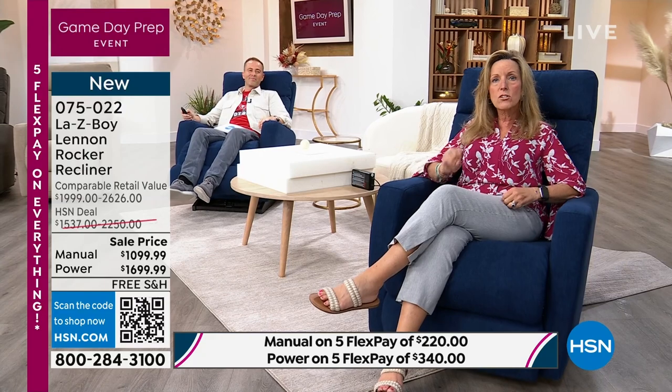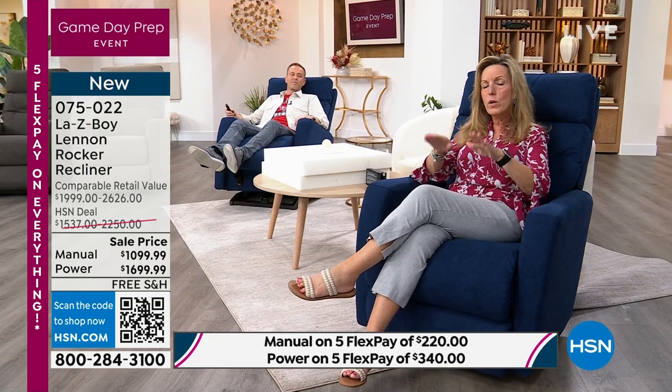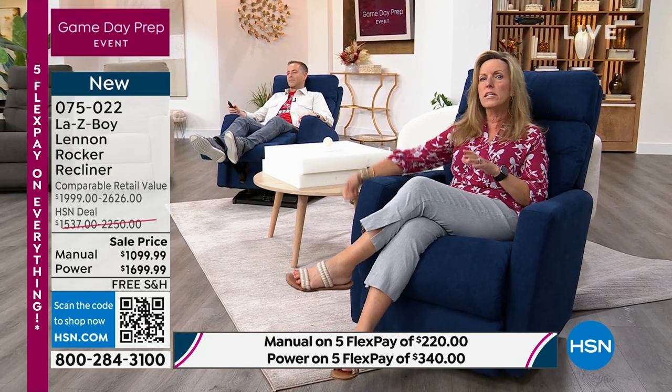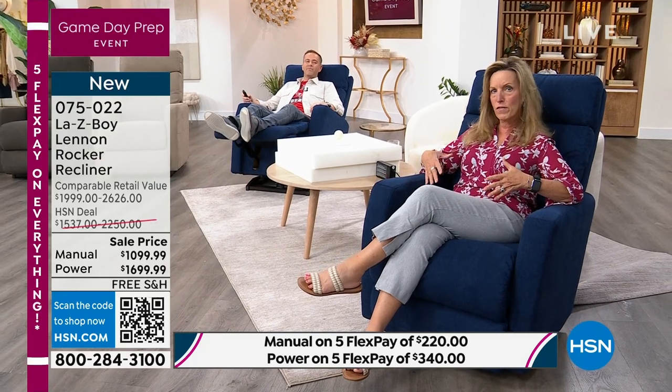That is what people write in about, saying my chair's making a lot of noise — it must be broken. No. These are actually the sounds of comfort for La-Z-Boy to let you know that your recliner is working. Everything locked into place. Now we have to unlock it. These are all safety features because we think about your safety at home and the safety of your loved ones as they come to join you in the comfort of that chair.